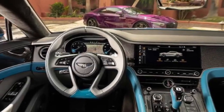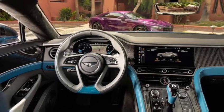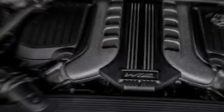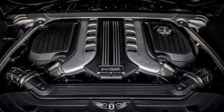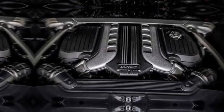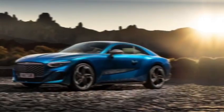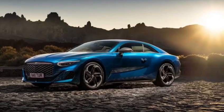Under the hood lies the beating heart of the Batur: a mighty W12 engine, its swan song before Bentley embraces electrification. This masterpiece of engineering pumps out a staggering 740 horsepower, propelling you from 0 to 60 in a mind-bending 3.3 seconds. The growl is exhilarating — a reminder of the thrilling internal combustion era.